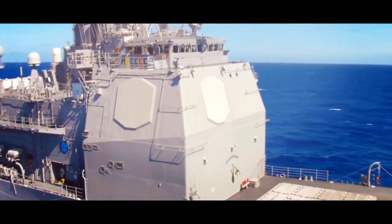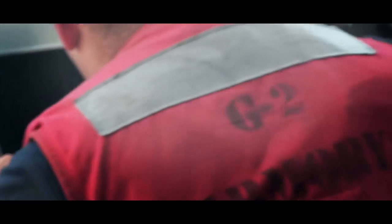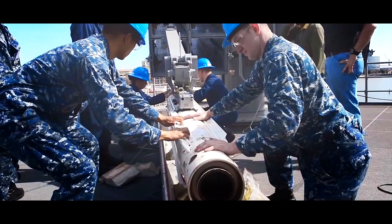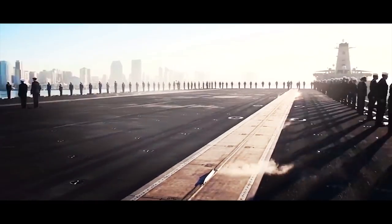Today's Navy ships are more complex and capable than in any other time in history. But it is the sailors who are responsible for operating, maintaining, and employing these sophisticated systems. And with the push for modernization to ensure our Navy prevails in conflict, the training of our sailors is more important than ever before.